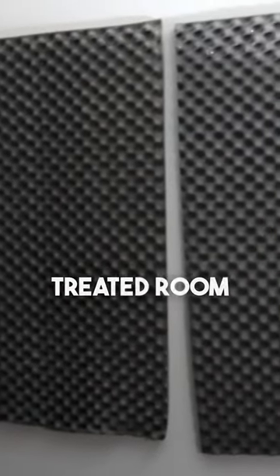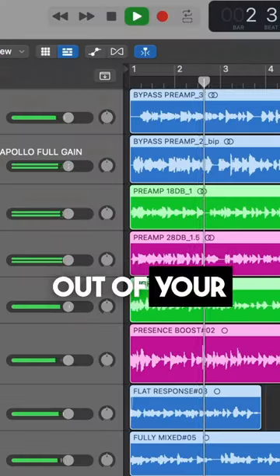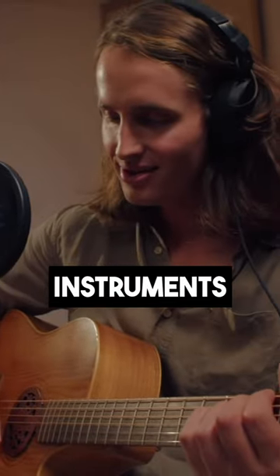If you have an acoustically treated room, then choose the Rode NT1 because it's going to bring out way more detail out of your recordings, not to mention it can get you better results when it comes to recording instruments.